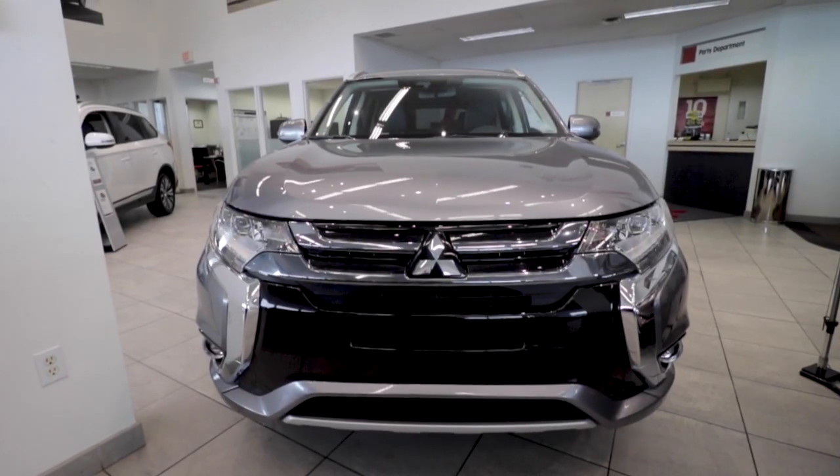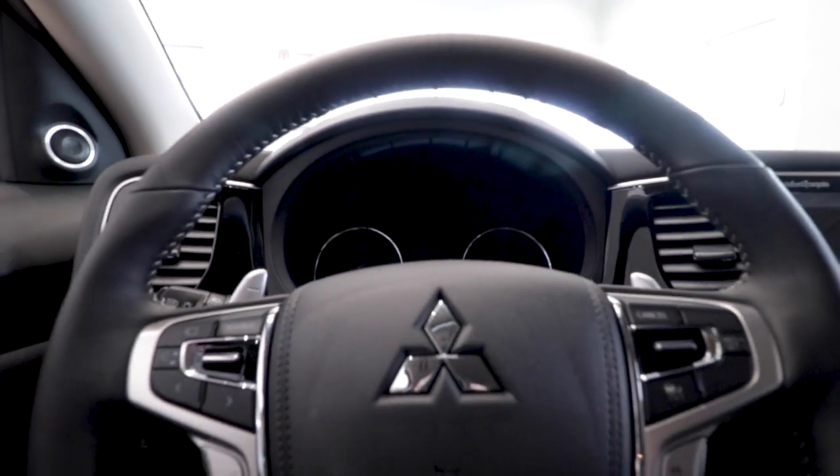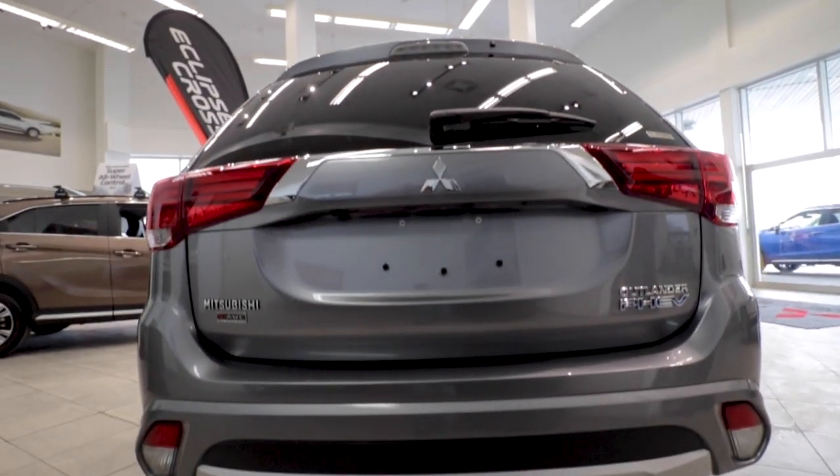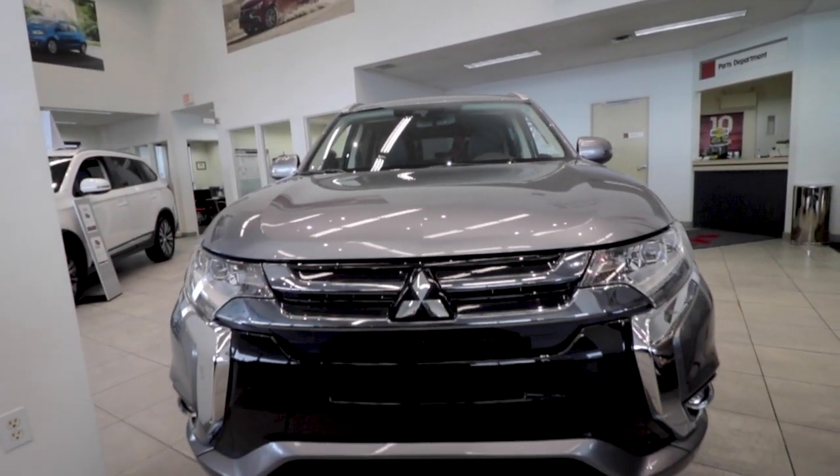Moving up to the SE Touring and SE Limited packages, you'll find the additions of a heated steering wheel, power sunroof, and power liftgate. With the SE Touring, you'll also get full leather seating surfaces, LED headlamps and LED fog lights, and power front seats.